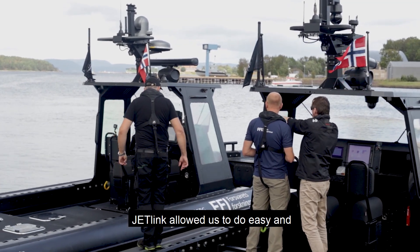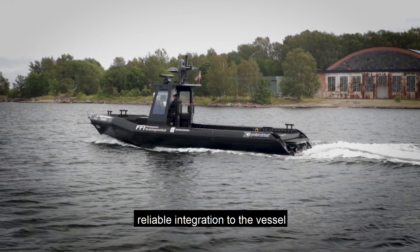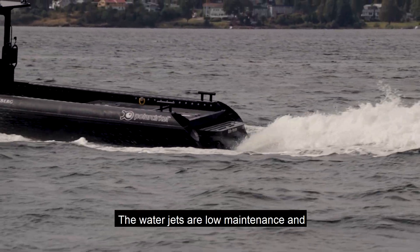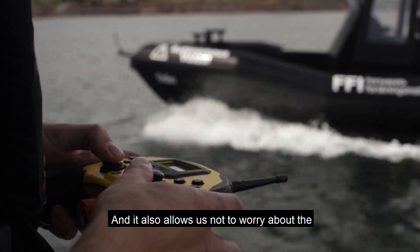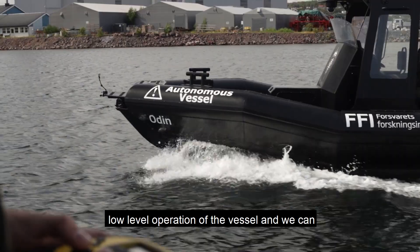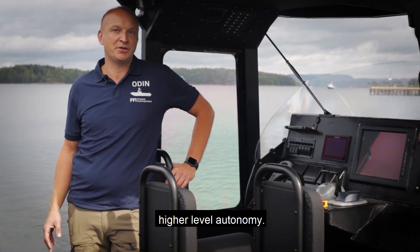JetLink allowed us to do easy and reliable integration to the vessel driveline propulsion system. The water jets are low maintenance and provide high reliability, and it also allows us not to worry about the low level operation of the vessel, and we can concentrate on what we really need to do with the higher level autonomy.